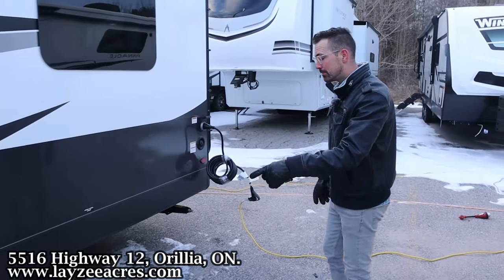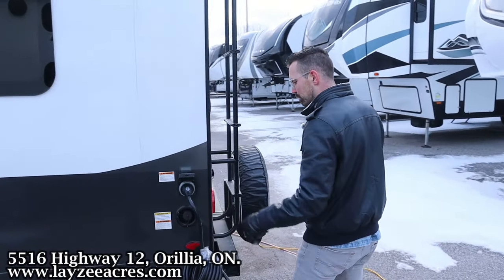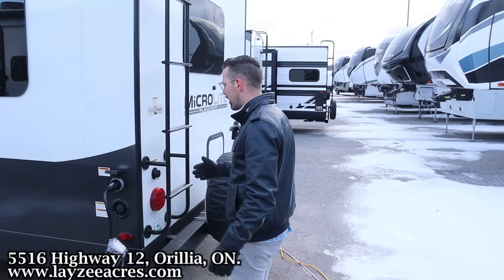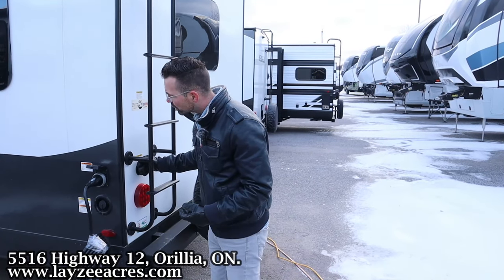TPMS is on here too. We've got ourselves a 30-inch detachable style cord, fresh water fill, roof ladder — get up on your roof and check your seals every 90 days. Black water flush kit here at the back.